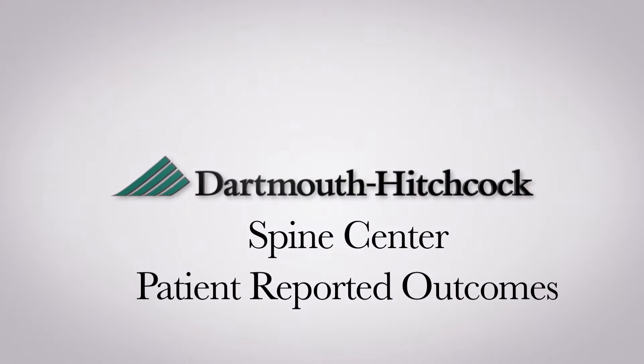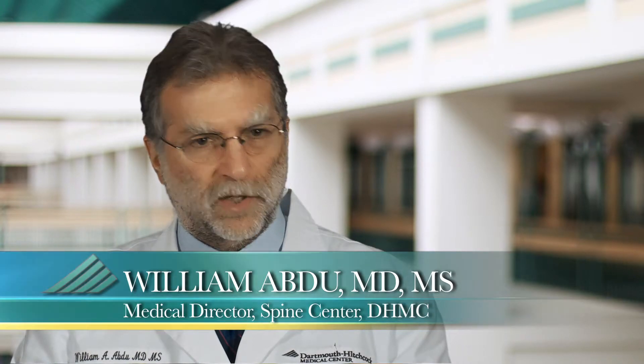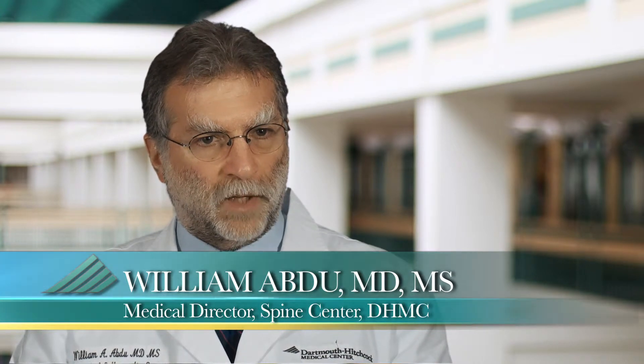Patient-reported outcomes really means getting from the patient a sense of what their functional abilities are and what their psychological function is. This is very important because medicine in general has been relying upon the physician's assessment of how patients are doing. When we use patient-reported outcomes, we're actually relying on how the patient states that they're doing.